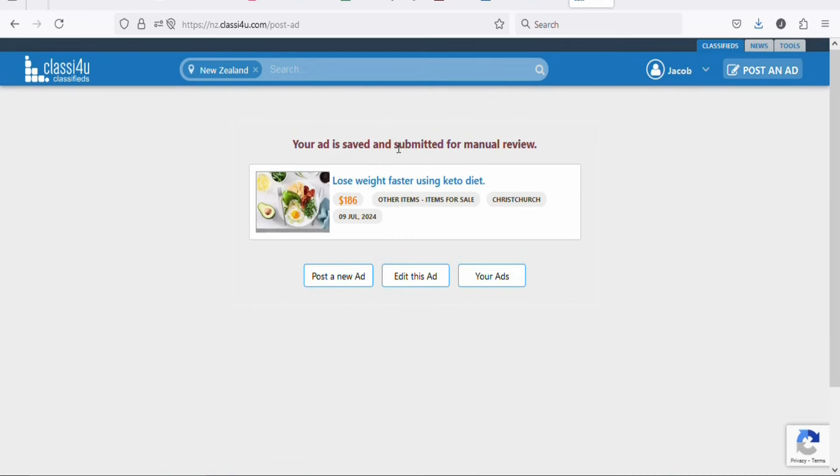Your ad has been posted. It is saved and submitted for manual review. They will check your ad, and once it meets the quality guidelines they are going to publish it onto the platform so that you can be getting free traffic from New Zealand without investing any money. That is it for today's video — make sure you take action so that you can be making money from home. If you are new and have not subscribed, kindly hit the subscribe button and press the notification bell for updates of my next videos.